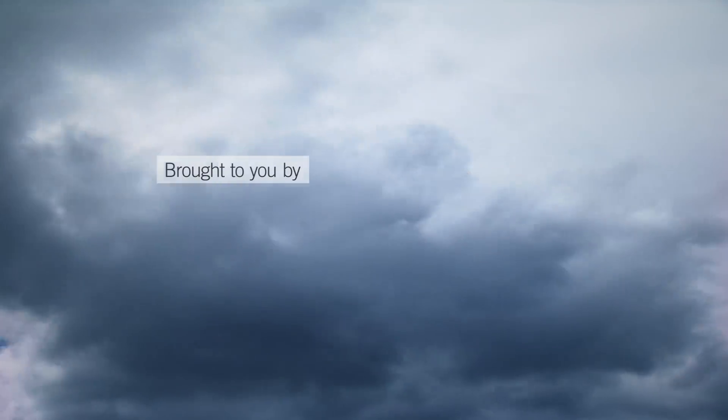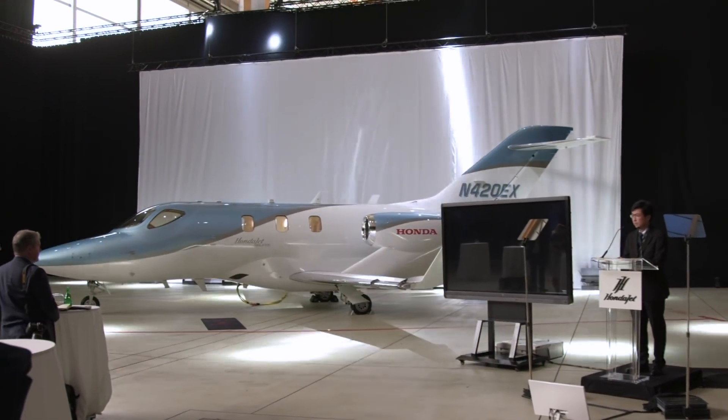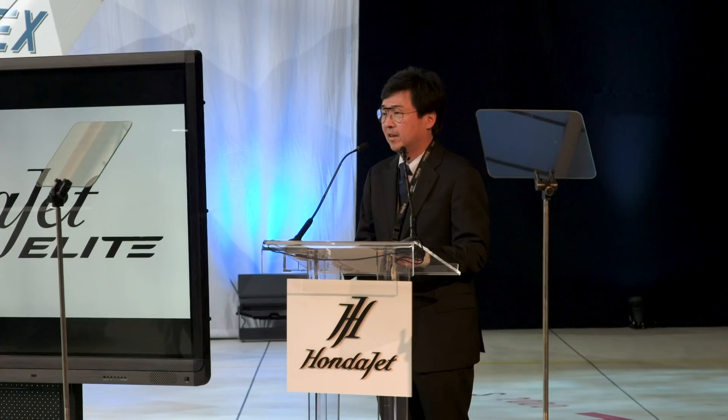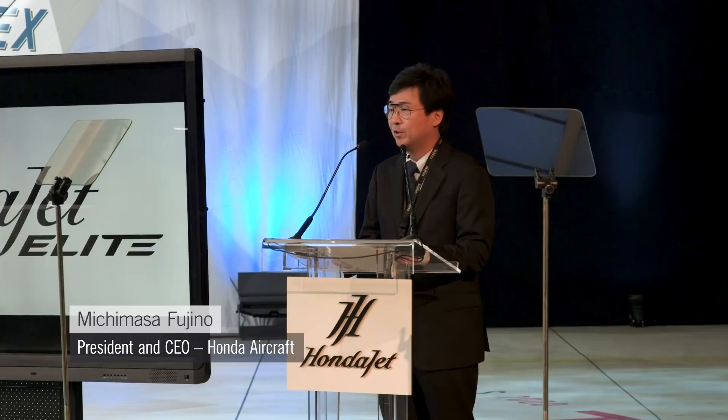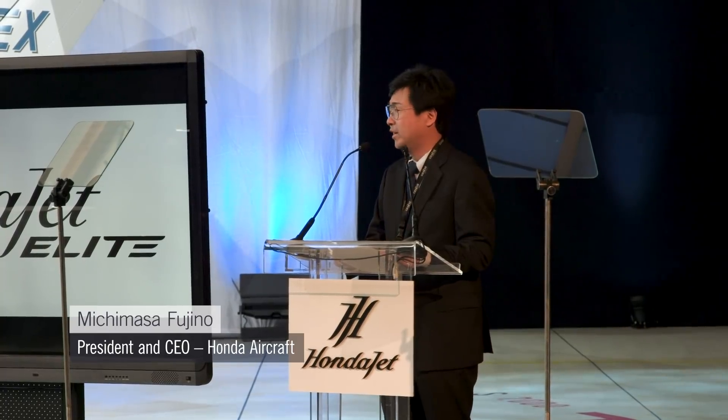AIN-TV is brought to you by Qlik Aviation. I'm proud to introduce our new, upgraded aircraft, the HondaJet Elite.